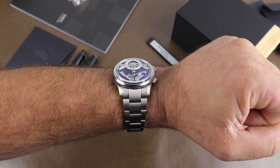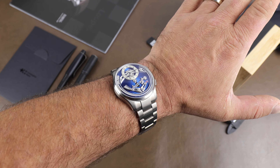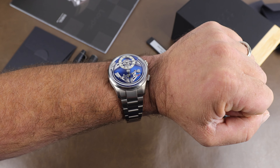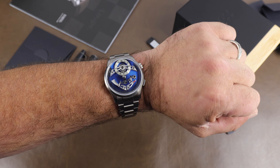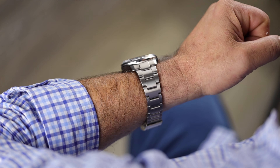Here it is on my seven and a quarter inch wrist and this wears so good. It's just a loaner so I don't want to mess with strap changes, but I think it'll wear even better on a strap. Either way I'm impressed. It's not a cheap watch by any means but for what you're getting there's really nothing out there that compares in this price range that I'm aware of.